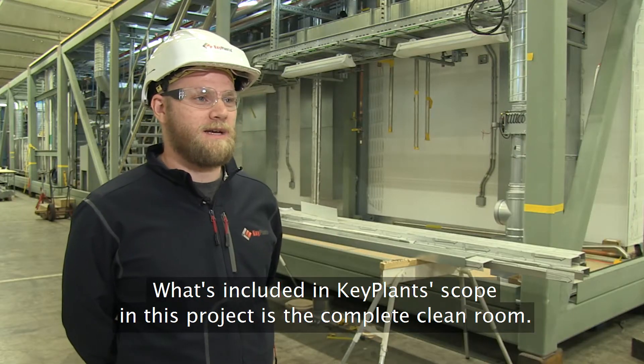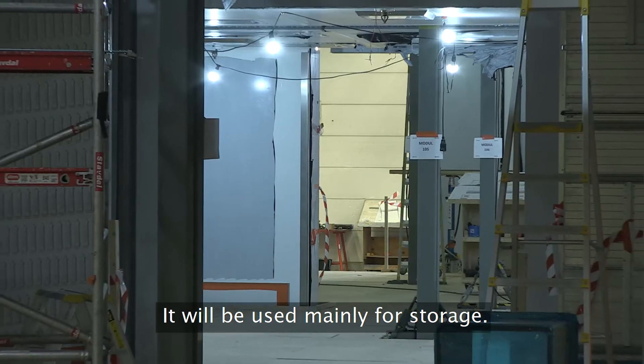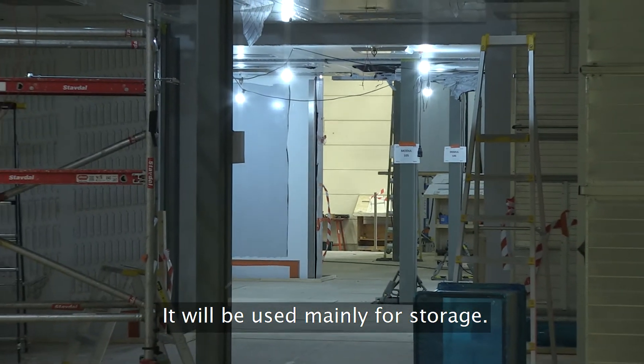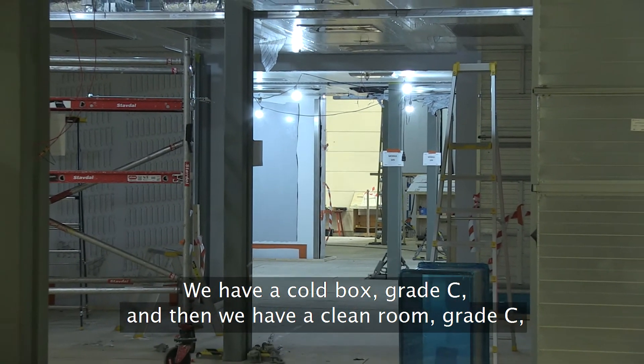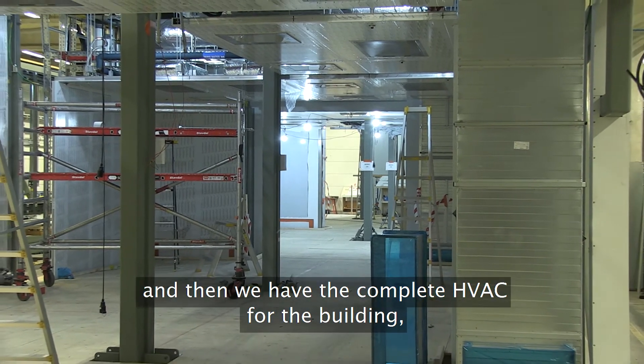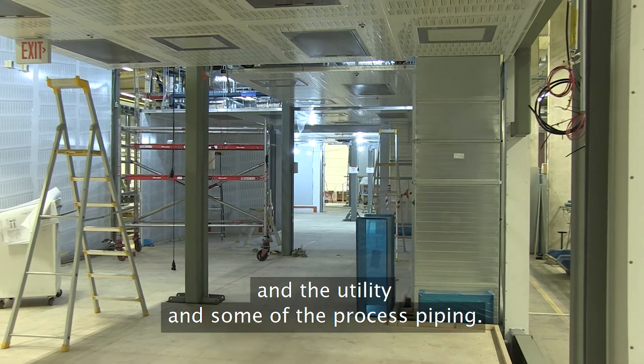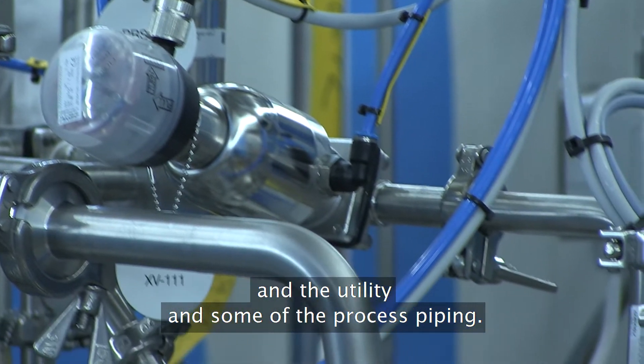What's included in Key Plants' scope in this project is the complete clean room. The clean room will be used mainly for storage, so we have a cold box grade C, and then we have a clean room grade C, and then we have the complete HVAC for the building, the utility, and some of the process piping.